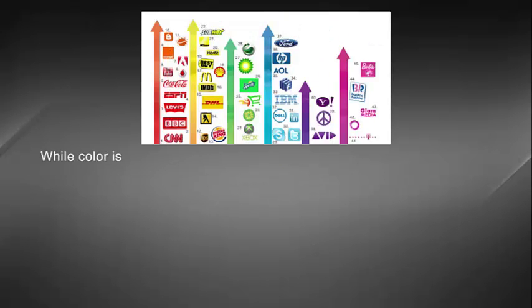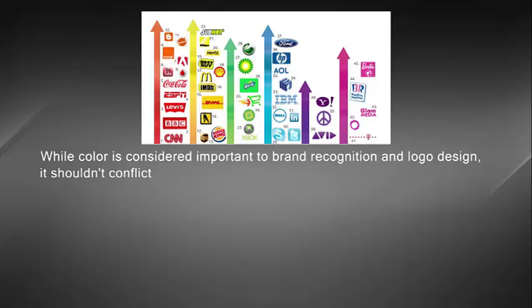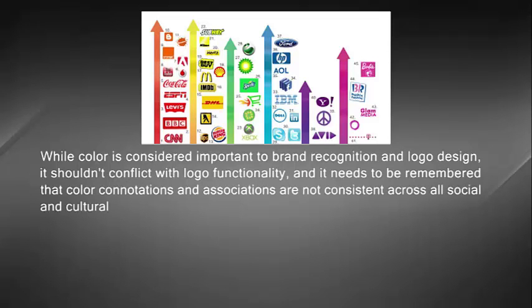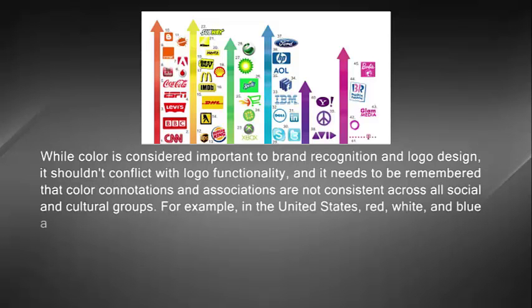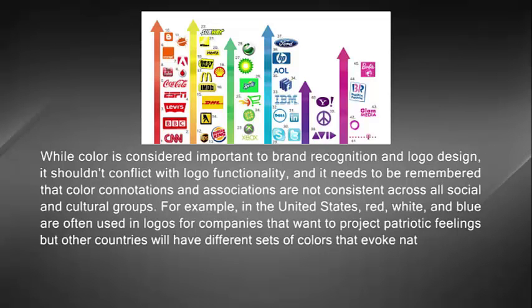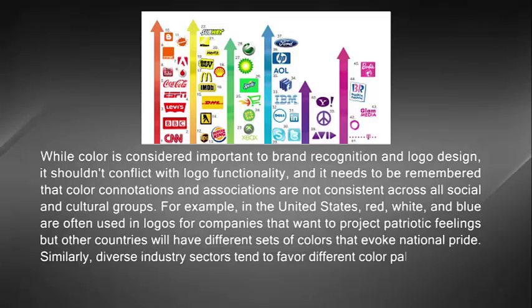While color is considered important to brand recognition and logo design, it should not conflict with logo functionality. It needs to be remembered that color connotations and associations are not consistent across all social and cultural groups. For example, in the United States, red, white and blue are often used in logos for companies that want to project patriotic feelings.